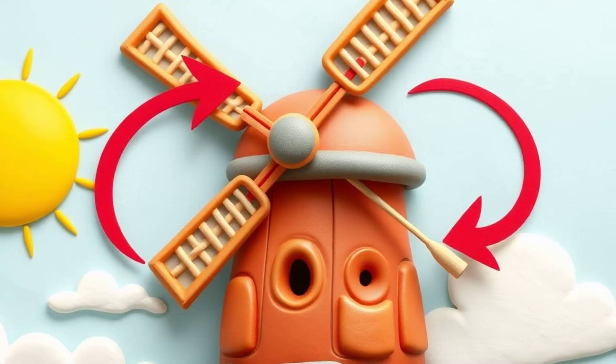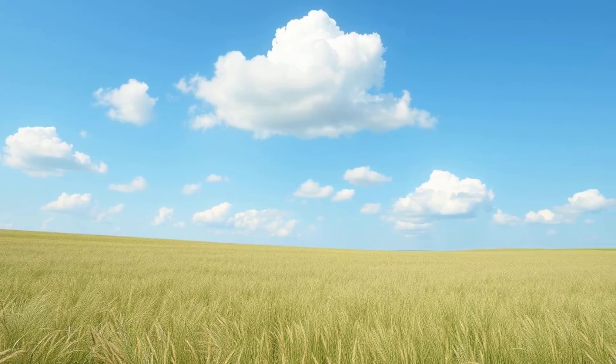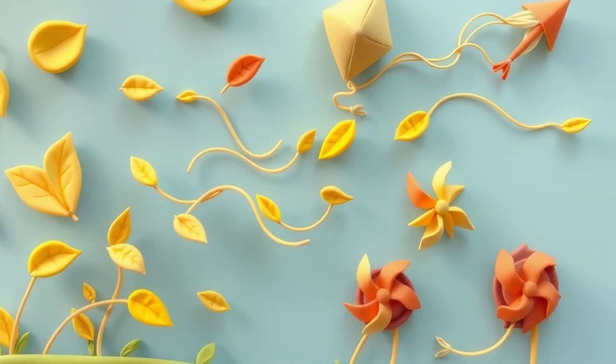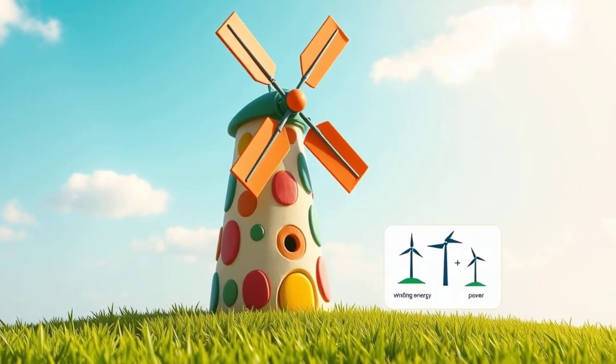What makes windmills spin? The wind, of course. Wind is a renewable resource, which means we won't run out of it. The wind will keep blowing and blowing. That's why windmills are such a great way to use energy.